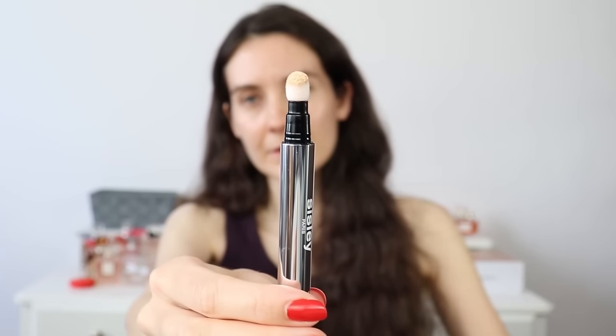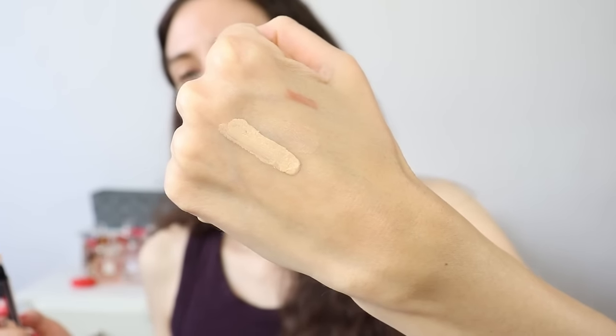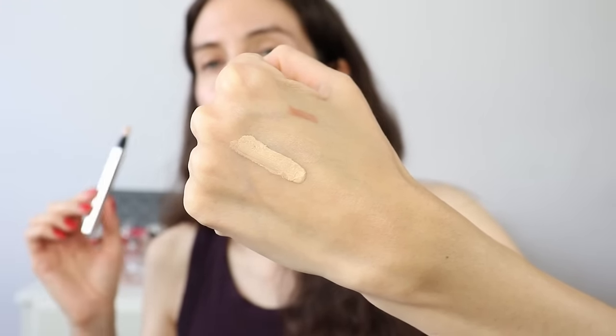It takes a bit of twisting before the product starts to come out. I think this one is going to be perfect for me especially now as we are going into the summer months — we're going to have more sunshine and my skin is going to get a bit of color, getting more on the warmer side. My arm is quite tanned at the moment, it's always a little bit deeper than my face, just because I wash my hands very often and use hand sanitizers.